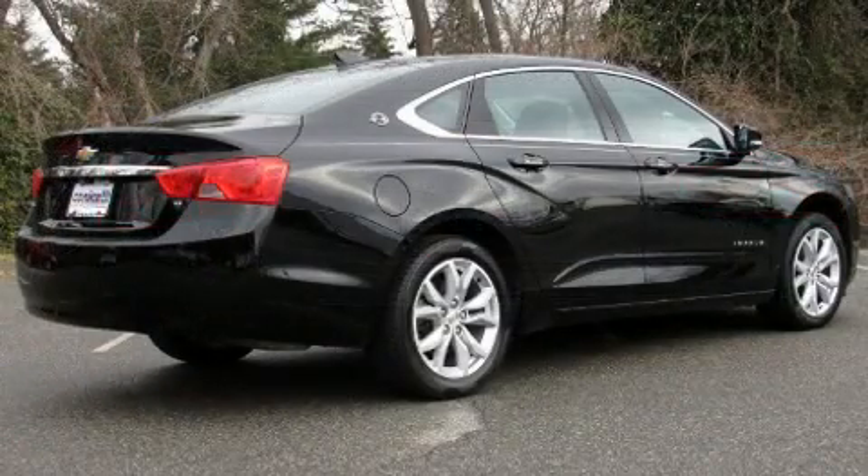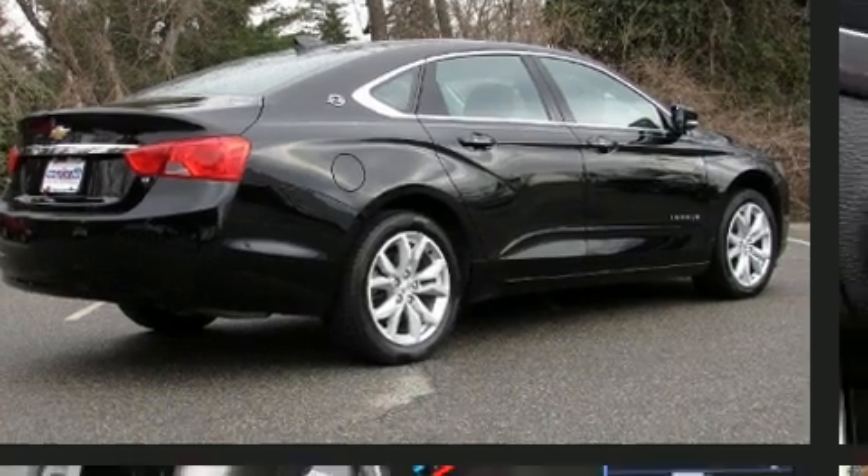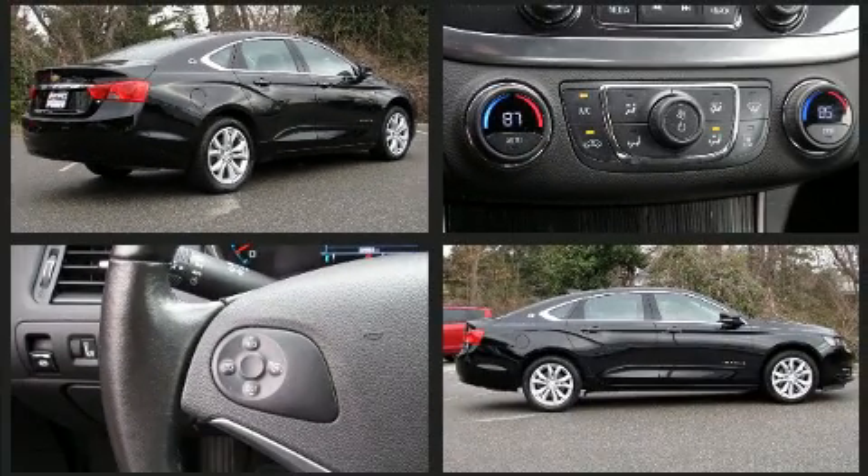Chevrolet prioritized fit and finish, as evidenced by front and rear reading lights, a tachometer, variably intermittent wipers, adjustable headrests in all seating positions, fully automatic headlights, and power windows.